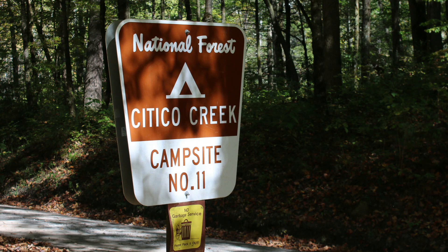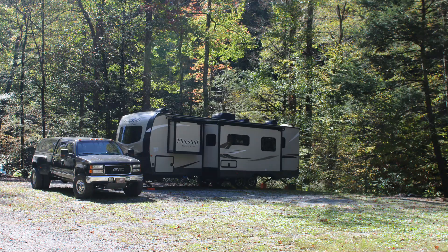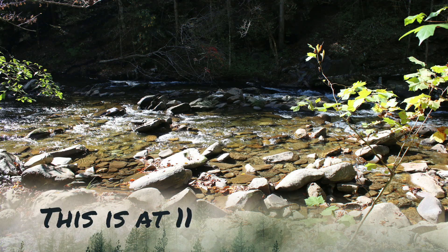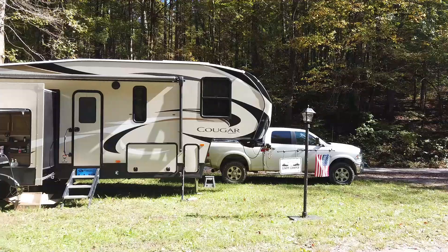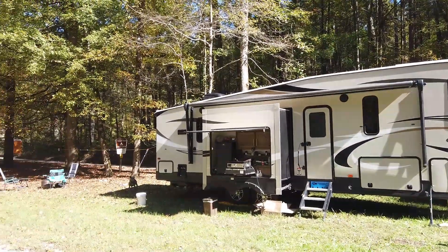Site 11 is the site we stayed at — it's a big open field. There are a lot of spaces on the edge of the creek where you can fit quite a few people. There were probably about six people set up camping along the creek, and we were between them and the road in another field-type setting. This is also a great area to turn around and go back to those other places. Young Branch is probably going to be your best turnaround for most spots, but if you're going to site 10, you'll probably have to turn around in 11.